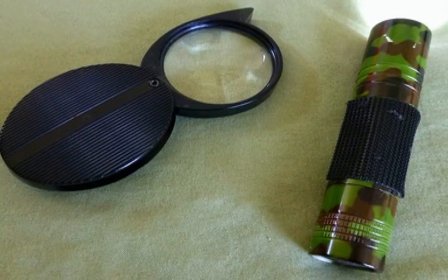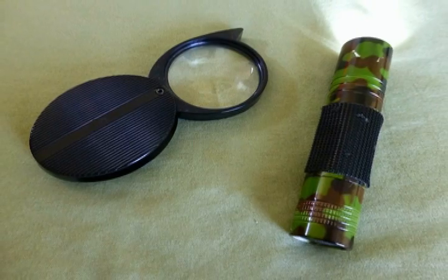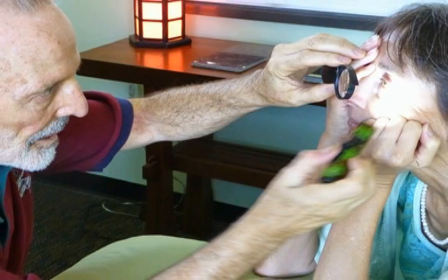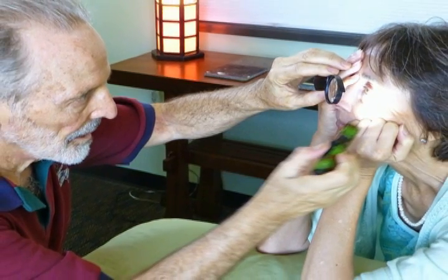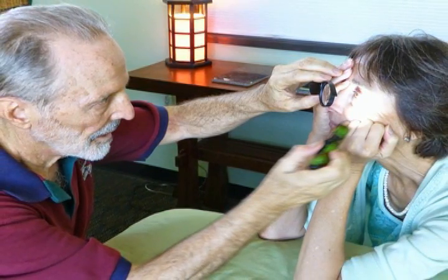No self-respecting iologist is ever without the handy 4-power Bosch & Lomb pocket loupe magnifier and a common LED light. Regardless of whatever other equipment you have, however sophisticated, these two go wherever you go. You never know when you are going to need them. Aside from a bit of technique, the irology evaluation is the same with these two tools as it is with the no-tools exam.